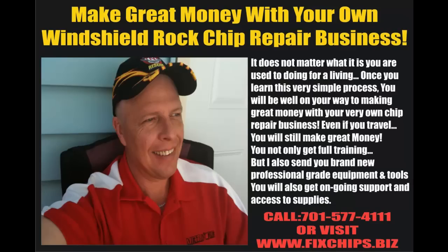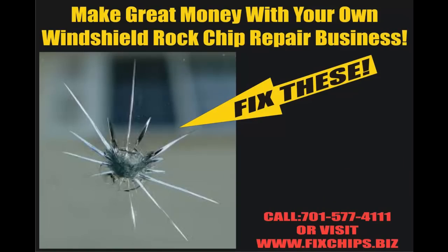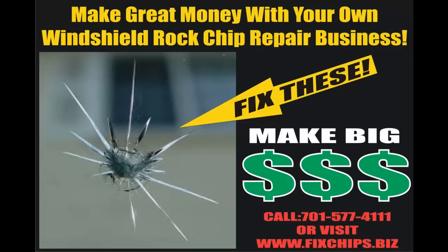It doesn't matter what it is you're used to doing for a living. Once you learn this very simple process, you'll be well on your way to making great money with your very own rock chip repair business. Even if you travel, you still make great money. You will not only get full training, but I will also send you brand new professional-grade equipment and tools. You will also get ongoing support and access to supplies, so it won't matter where it is you go. Once you learn how to fix rock chips and windshields, you will always have the ability to make a lot of money any time of the day.